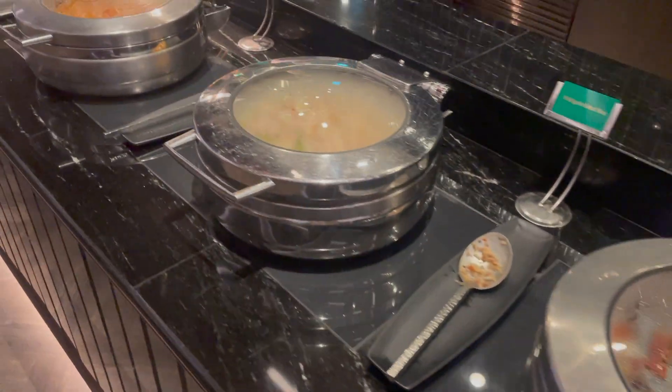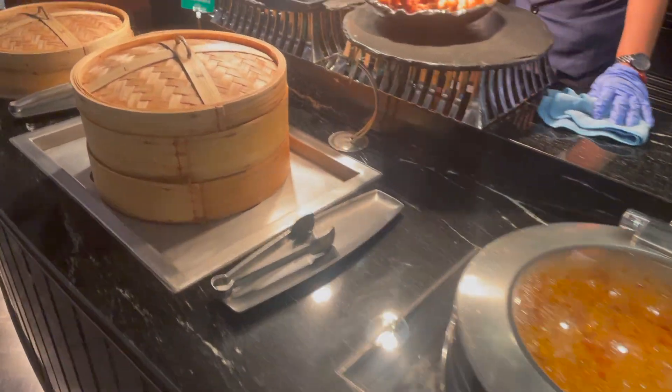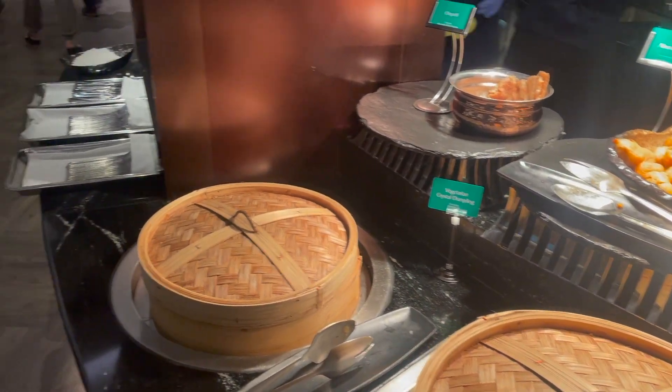So they had like siu mai's, pao's, gobi 65, paneer masala's — everything.